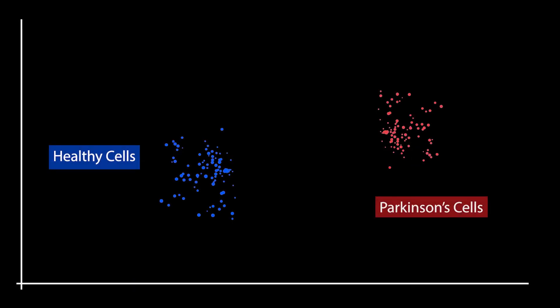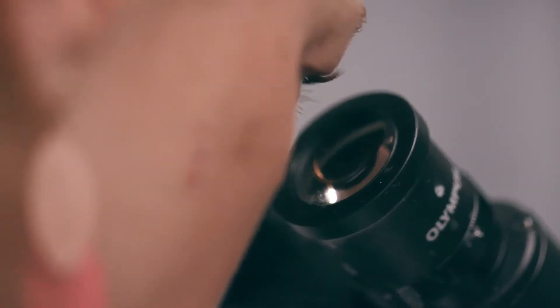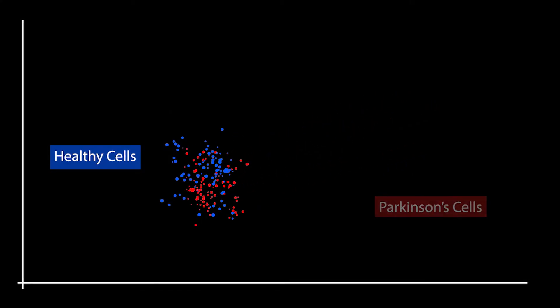Now that we know we can detect the difference between healthy cells and Parkinson's patients here in the dish, it begs the question: can we make the Parkinson's patients healthy again? To that end, we've begun screening tens to hundreds to thousands of drugs in order to reverse the signature that we are detecting. In short, can we make the sick cells healthy again?